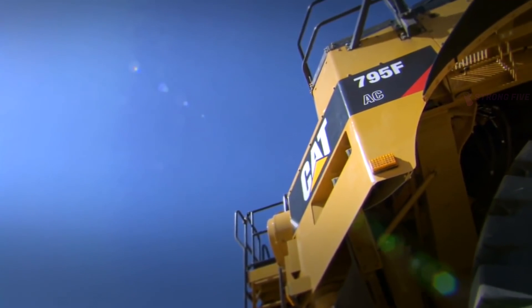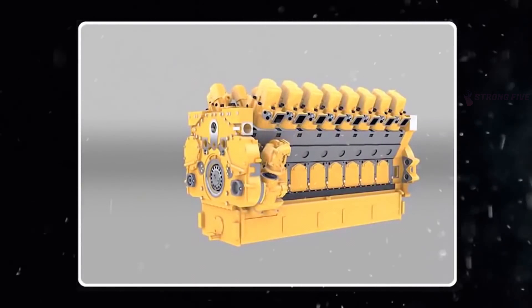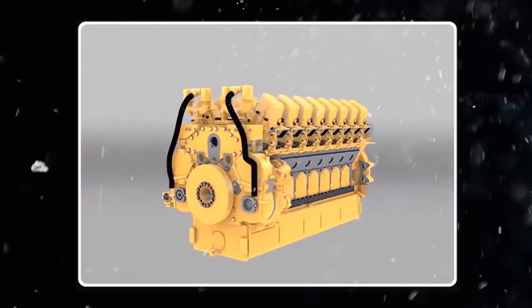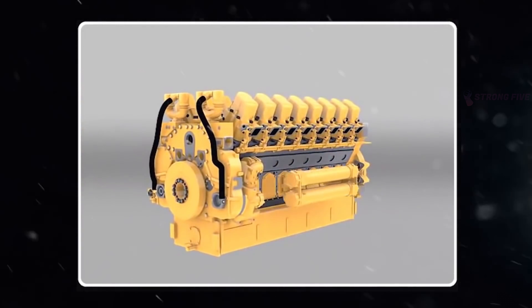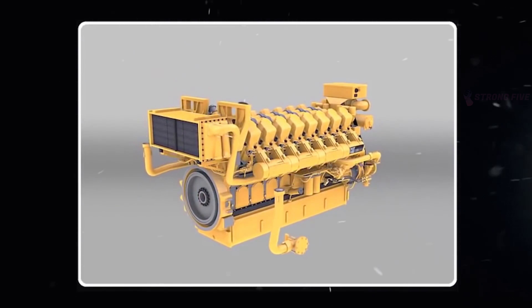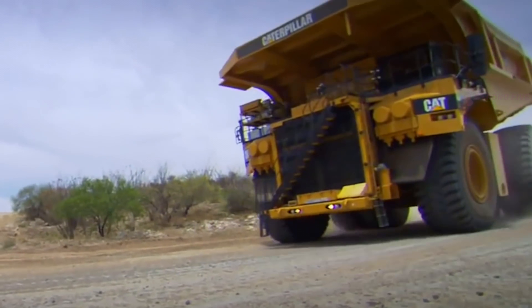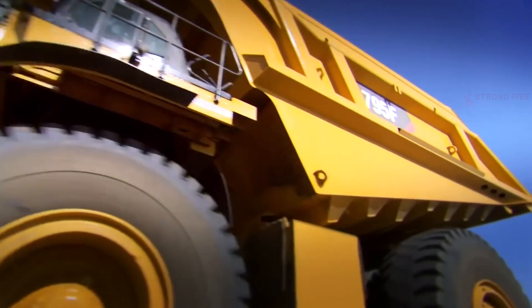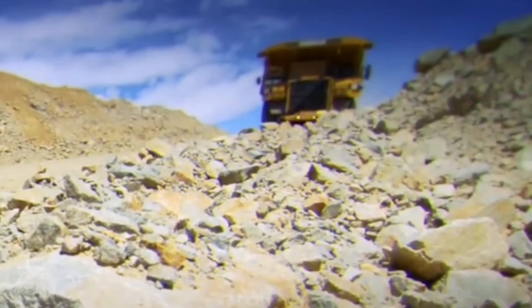The device can also function as a diesel generator set — that is, the C175-20 can be responsible for the power supply of various systems. Since this is a complex and expensive machine, each unit is assembled taking into account the requirements for further operation. For instance, its mechanisms can be aimed at saving fuel or at producing as little harmful emissions as possible.